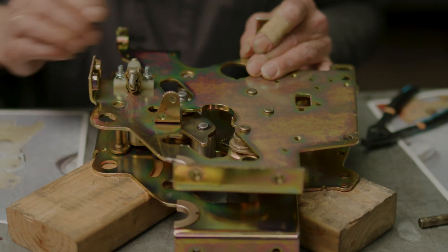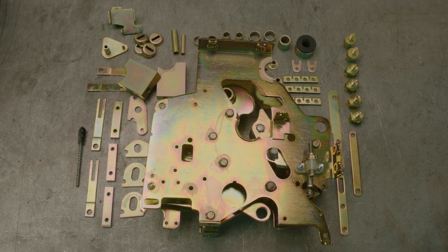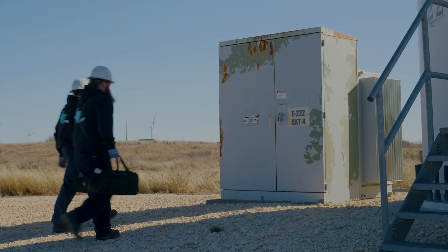From power management to the top of the tower, we can handle your switchgear, breakers, and transformers just as efficiently as your rotating equipment.